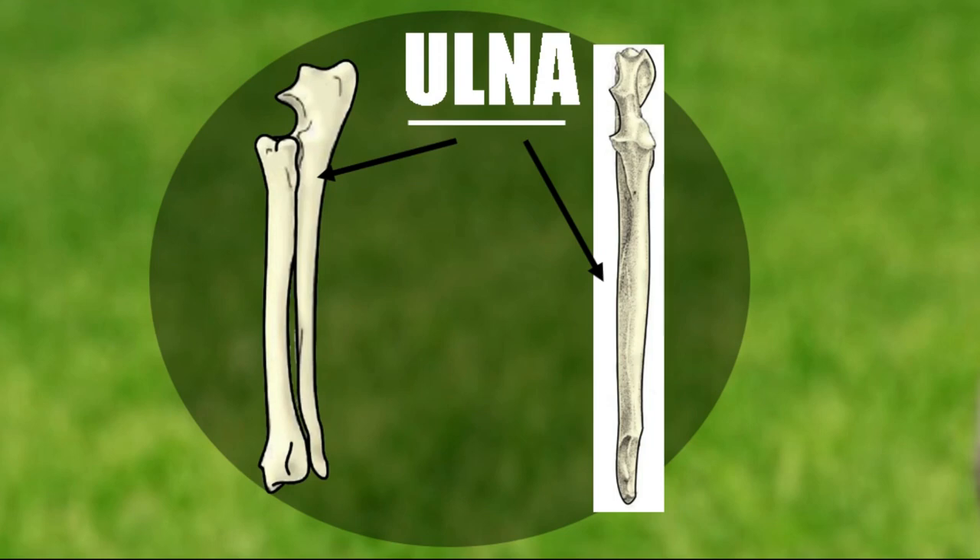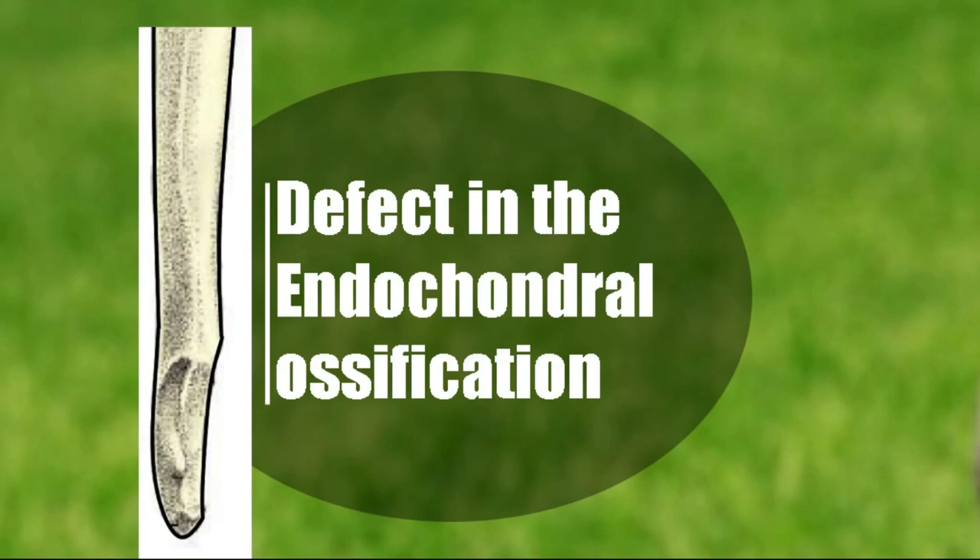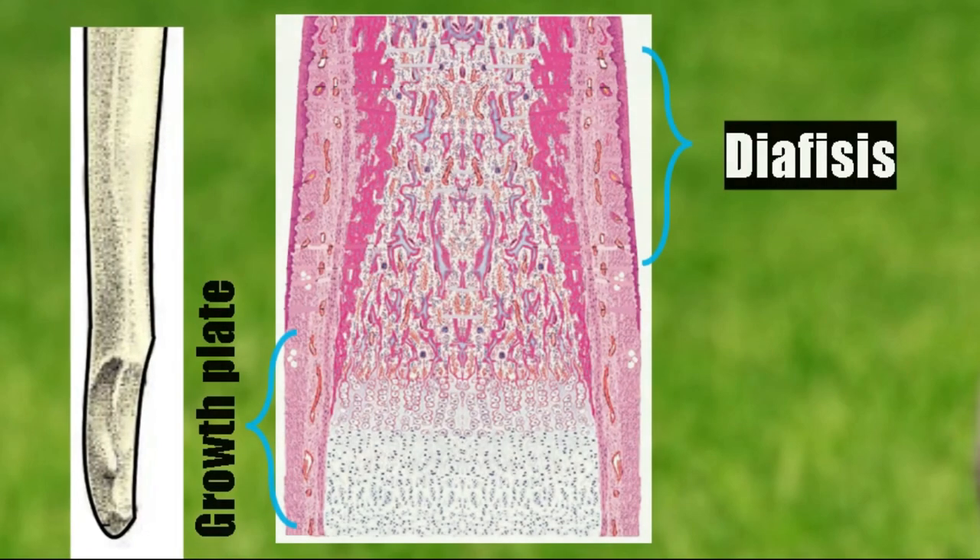On this topic, let's focus on the ulna. Remember that there are two growth plates, but the distal growth plate is the one that contributes 80% of ulna growth — it is the most active. A problem in the ulna will also affect the radius. The distal growth plate of the ulna is very evident on the radiograph, where we can see it as a candle flame image. The wider the base of the candle, the greater the problem.